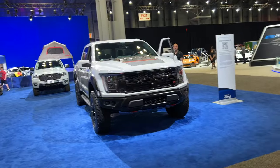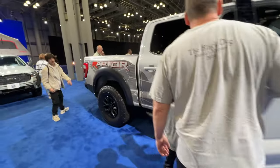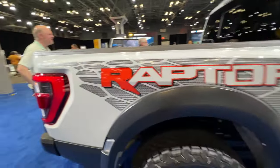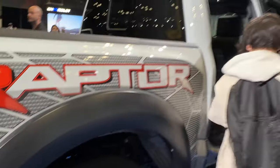Moving on, we got the Raptor R. This is pretty sick — V8 in the Raptor. Go check out Roy's video for more detailed information. If you look over here, it says V8 R. Little Easter eggs.